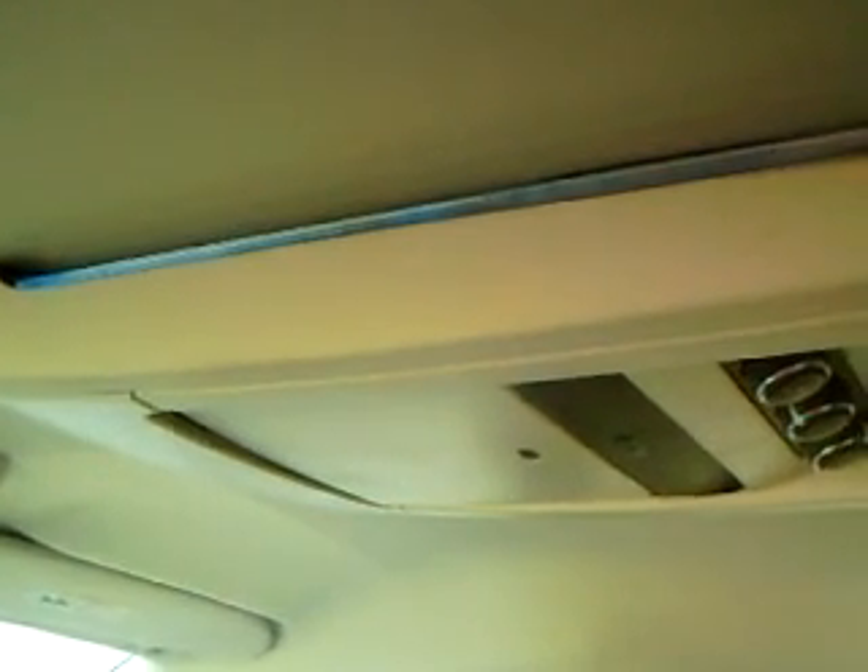Moving to the back, the vehicle has stow and go so this seat here drops into the floor, very easy to do and gets out of the way. This vehicle also has dual LCD screens so you can plug in things like Xbox, PlayStation — there's one there and one there. Those drop down. It also has the lit ceiling console, leather seats in the back too, no stains in the interior, very clean inside.